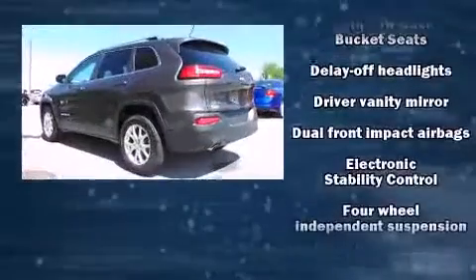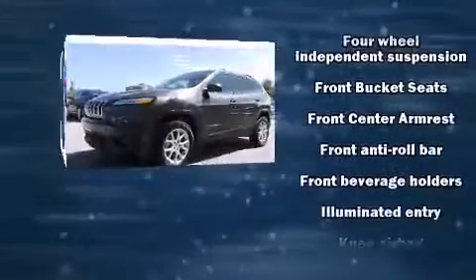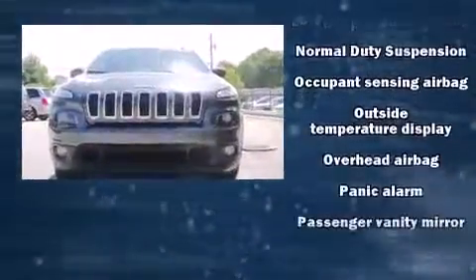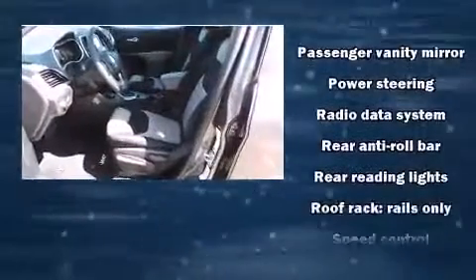Jeep ensures the safety and security of its passengers with equipment such as head curtain airbags, front and rear side impact airbags, traction control, brake assist, anti-whiplash front head restraint, a panic alarm, and four-wheel disc brakes with ABS.